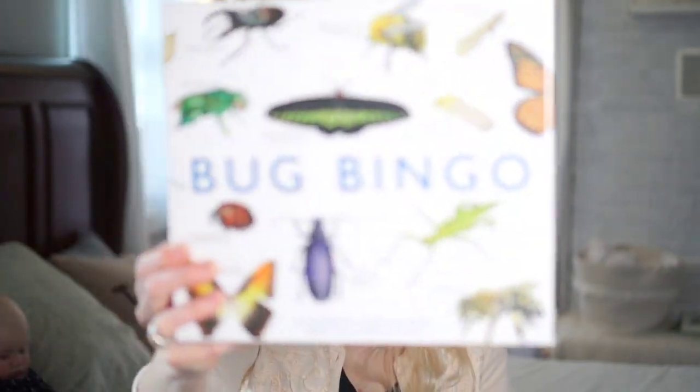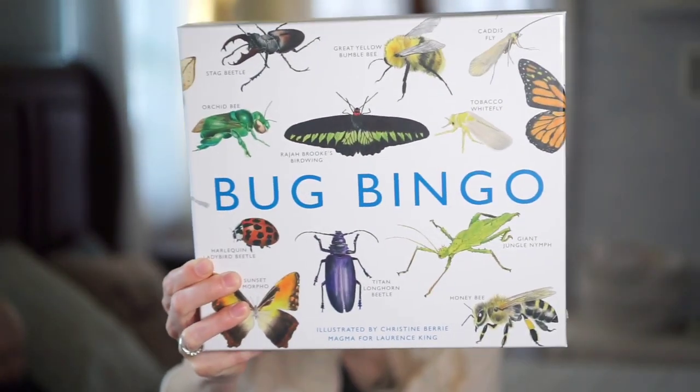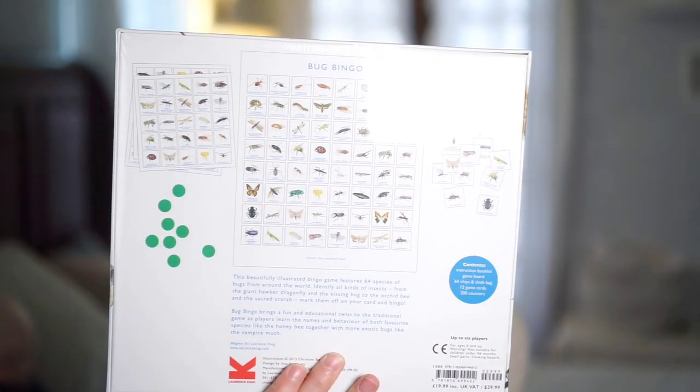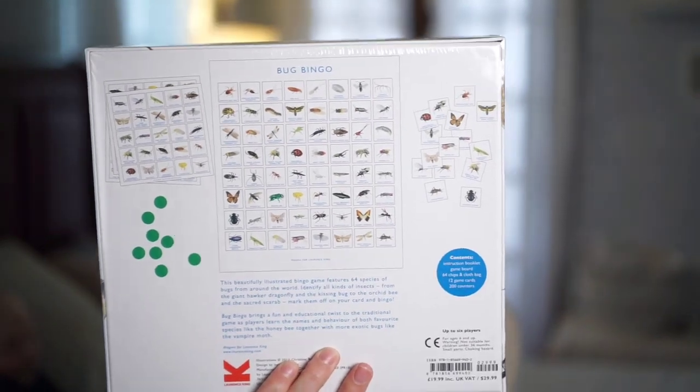The next game is from the same publisher as Ocean Bingo — Lawrence King — and that is Bug Bingo. We haven't played this one yet; I'm saving it for summer, or until we get the house put back together from being under construction. It'll be a fun game to get out and start learning all these little insects. With Bug Bingo, the timing is perfect because we live out in the country and we'll be learning more hands-on. Hopefully when the kids see bugs outside, they'll be able to name them.